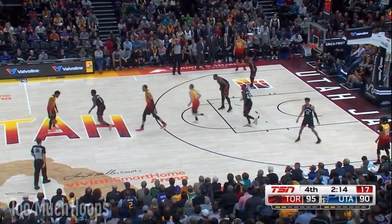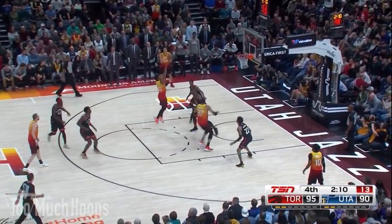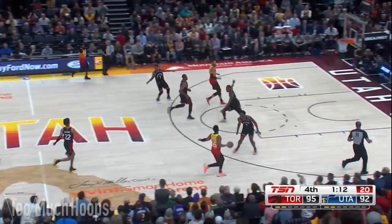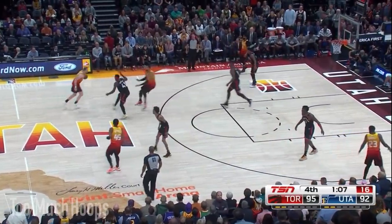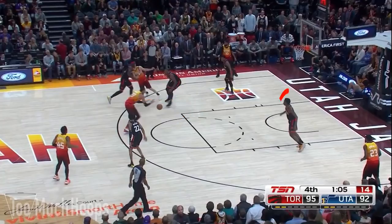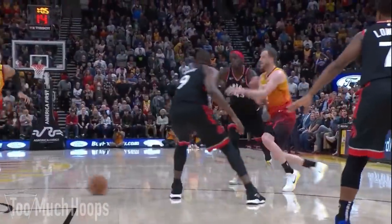The Jazz go to Rudy Gobert screening again — Serge in drop coverage. As Mitchell advances, Serge just lets him have the floater to make sure the lob to Gobert isn't there and to box him out on the glass. Three-point game with a minute left, and the Jazz do something smart: Gobert sprints from the low block up to set the screen for Joe Ingles, who's been shooting hot. Serge comes out hard, which gets his momentum off and prevents him from containing Gobert on the dive. But OG rotating over from the weak side delivers the monster block — clearly getting in Gobert's head as Gobert tried to fight him later.